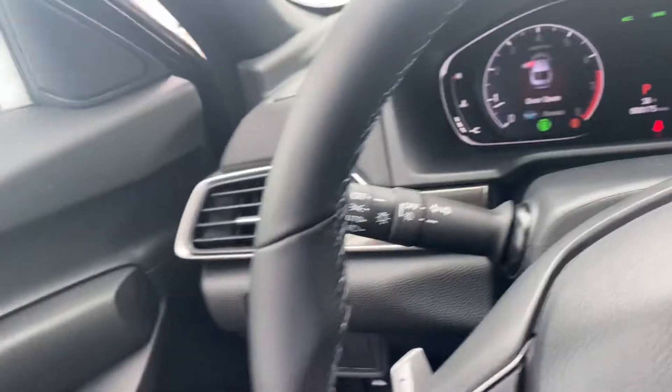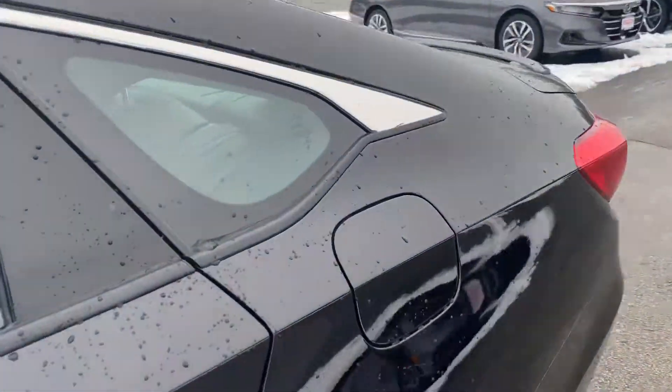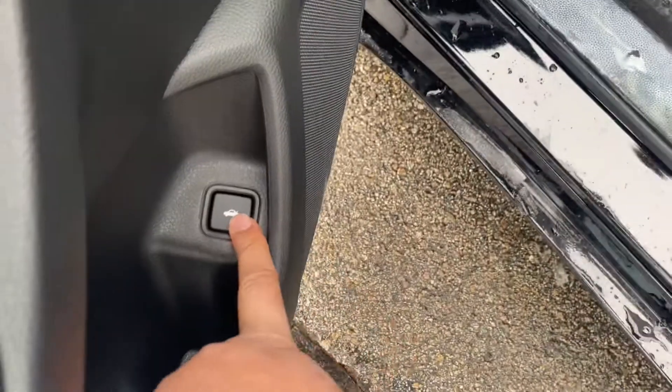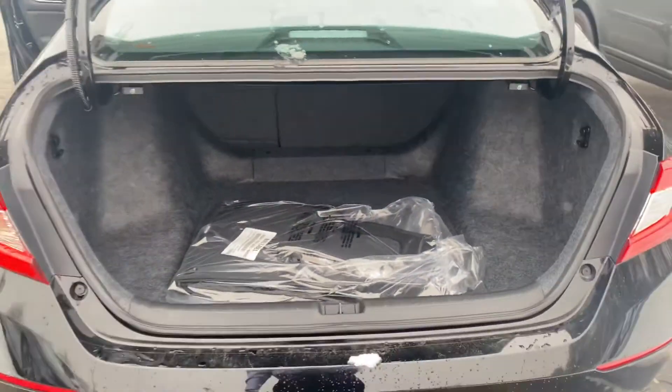I'm gonna show you the second row — as you can see, there's a lot of room back here. To get into the trunk, you can do it from the key fob or press and hold this button and your trunk will open up automatically. As you can see, there's a lot of room in the trunk.